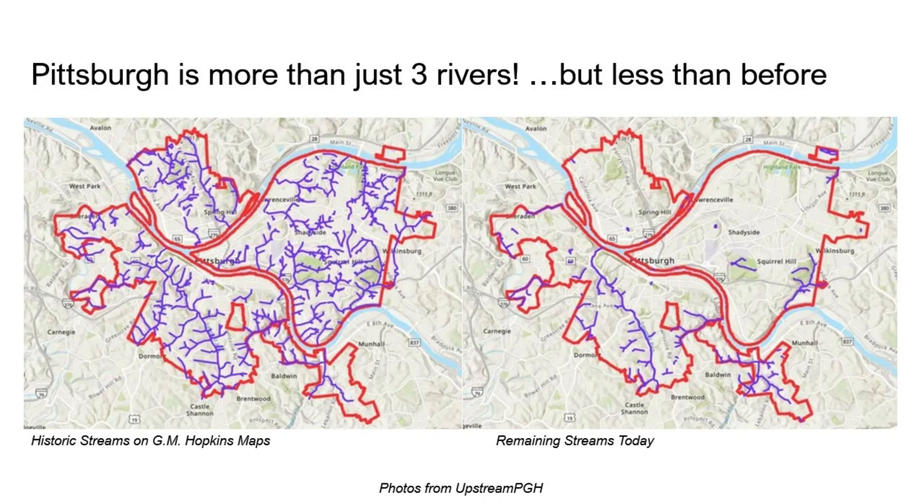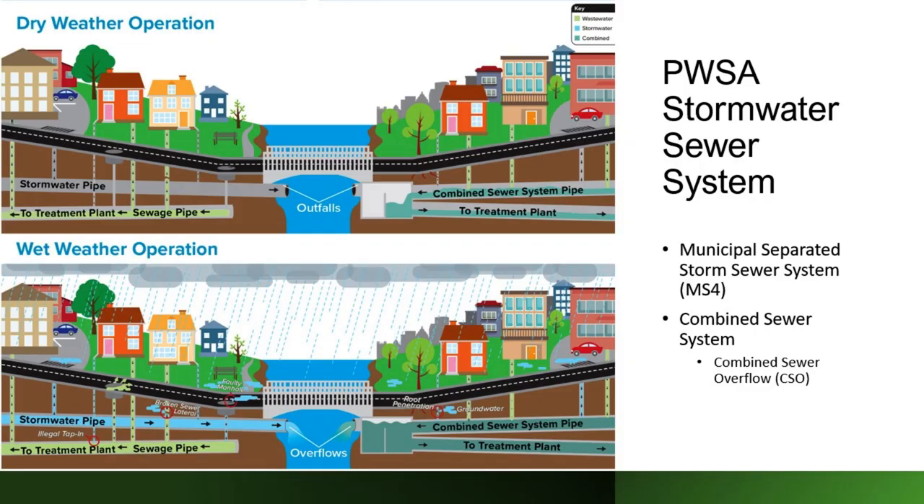We often refer to our three rivers, but we have significantly more than that. On the left is a historical stream image before much of the development had occurred in the city. You see a number of tributaries in purple that enter into the three large rivers. On the right, many of these rivers no longer exist on the surface because of development. Where is that rainwater going if it's not entering into those streams that used to exist? The city built the stormwater sewer system, as well as systems for sanitary water.